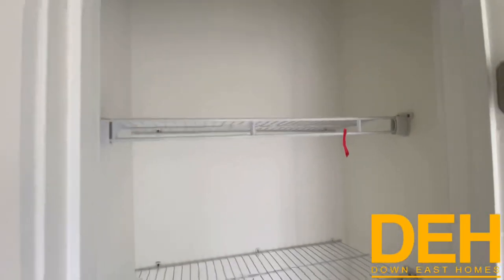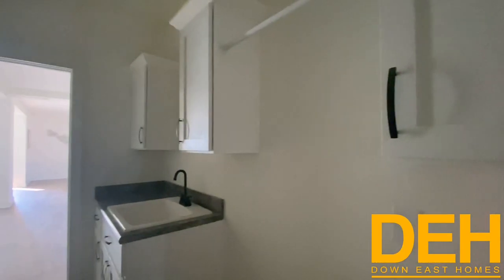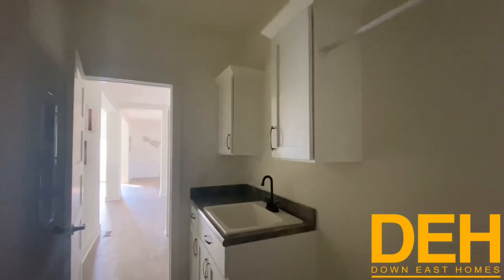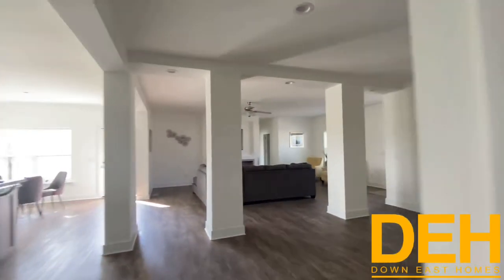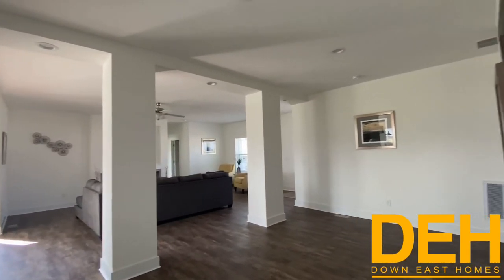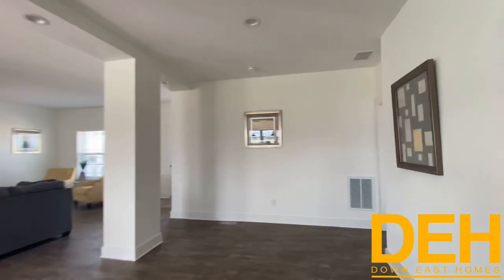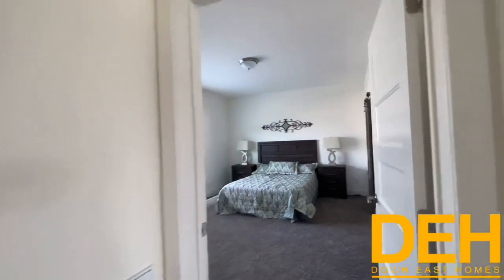You also have another closet here — this house is not lacking in storage, I swear. You have a lot of different options in this house, it is awesome. So let's go take a look at the last little part of this house — the master. This is the formal dining room looking from this angle. Let's go take a look at this master bedroom.